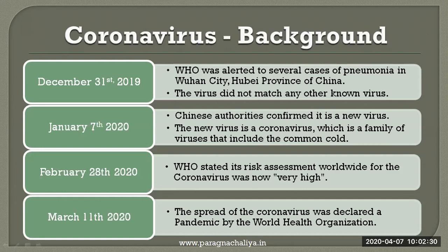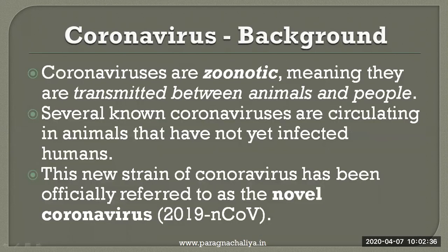On 11 March 2020, the spread of the coronavirus was declared a pandemic by the WHO. These coronaviruses are zoonotic, meaning they are transmitted between animals and people. Several known coronaviruses are circulating in animals that have not yet infected humans. This new strain of coronavirus has been officially referred to as novel coronavirus.